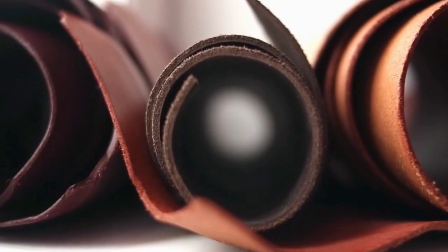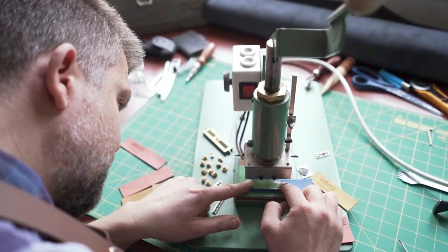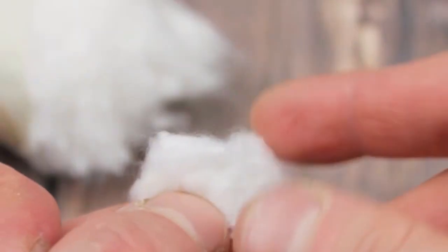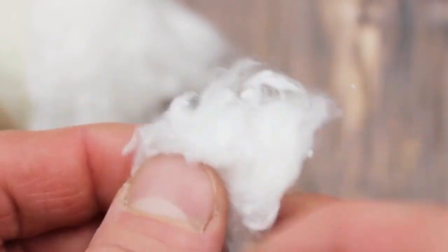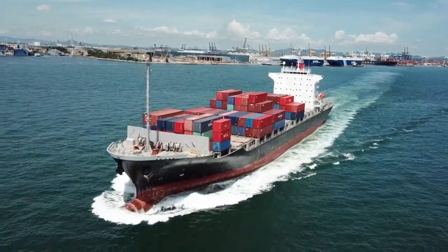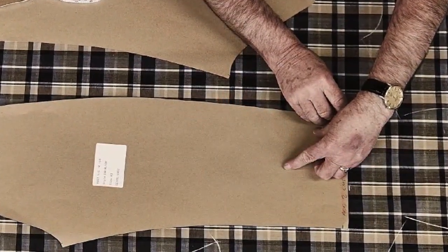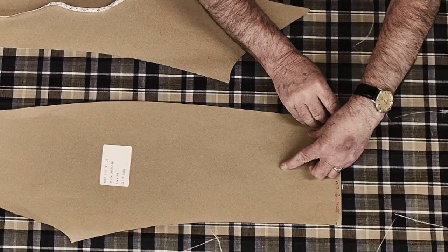How is a Mac made? Macintosh still produces coats with a surprisingly simple process that uses the same technology as the original Macintosh coat. The core material is still the bonded cotton made using a process originally patented by company founder Charles McIntosh in 1823. This cotton is now produced by Macintosh in Japan before being delivered to its factory in Cumbernauld, Scotland. Once the bonded cotton arrives at the factory, a cutter, using an agreed pattern, will cut out each individual piece ready for them to be sewn and glued together.